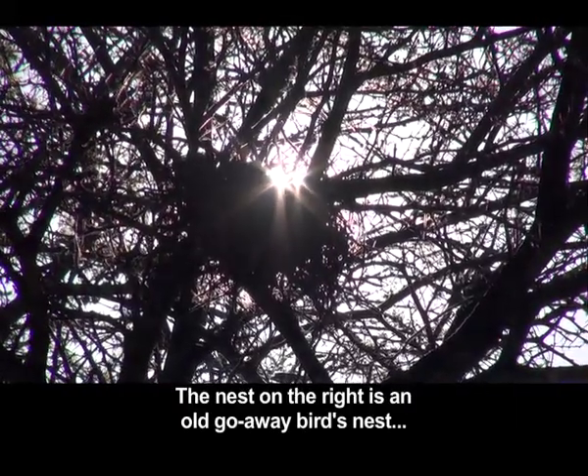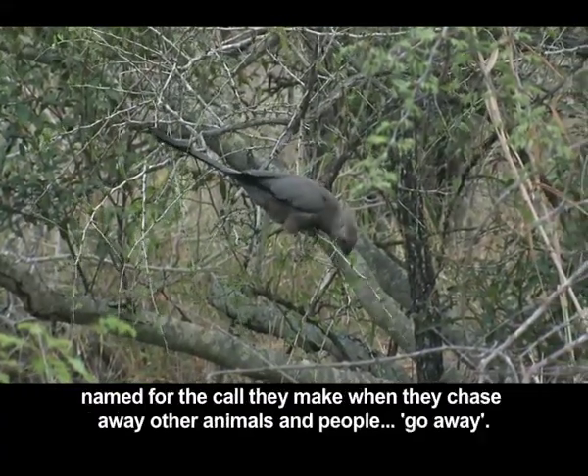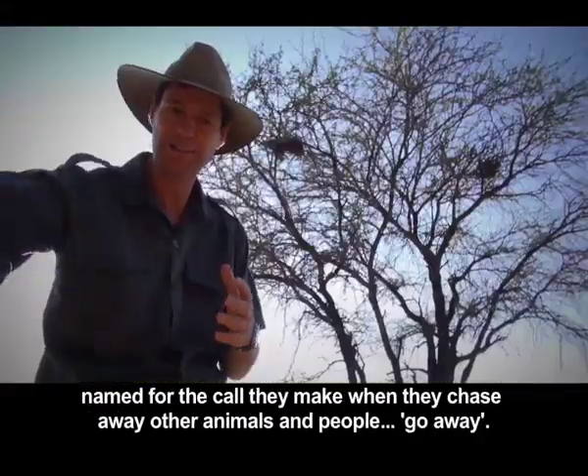Here are two animals in the nest. A nest on the right side. There is an old impala nest. The impala is known for the alarm call it makes to warn other animals and people to get out of the way — that sound.